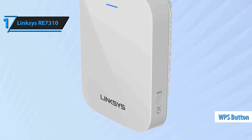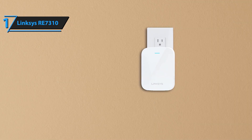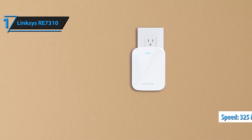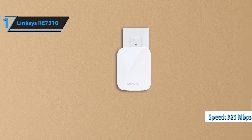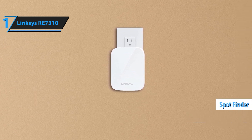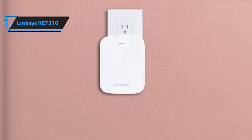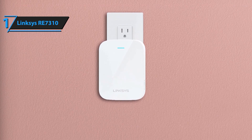Experience blazing fast speeds with dual-band AX1800 technology, delivering up to 1.8 gigabits per second. The 2.4 GHz band handles everyday tasks like browsing and emailing, while the 5 GHz band is perfect for high-bandwidth activities such as streaming 4K videos, online gaming, and video conferencing. Enjoy smooth, lag-free performance for all your online needs.